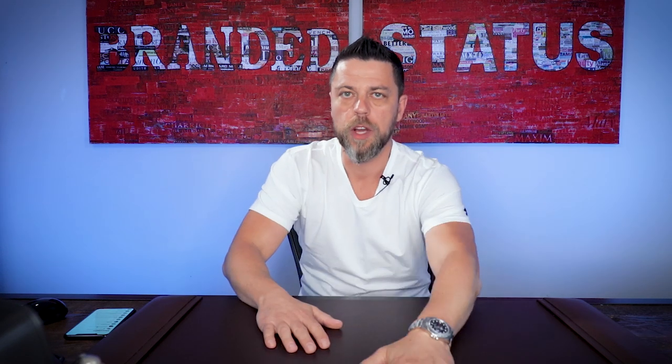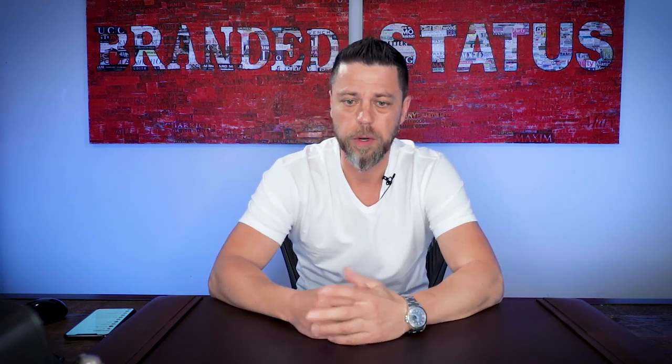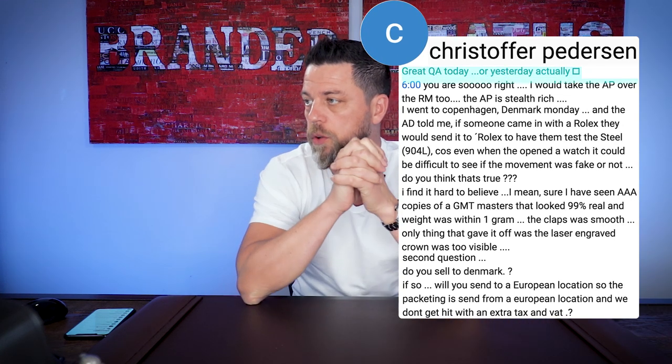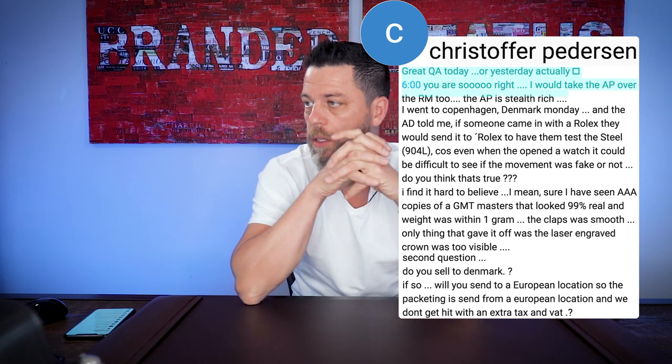I'm going to start off with a quick answer to a question that comes up very, very often from clients that visit our website. This question is from Christopher Petersons. You're so right — I would take the AP over the RM. The AP is stealth-rich.